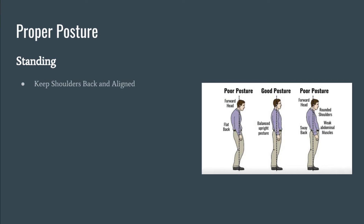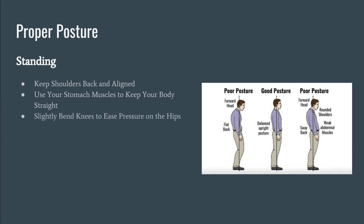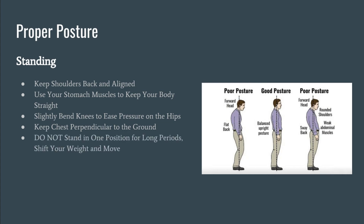When standing, keep shoulders back and aligned. Keep the body straight by using the stomach muscles. Slightly bend the knees to ease pressure on the hips. Many have given the advice of puffing the chest out, but doing so can be too much — most people slouch, so puffing out the chest can help, but we really want to keep the chest perpendicular to the ground. Like sitting, you do not want to be in one position for long periods of time. Shift the body and weight around; this is much easier when standing than sitting, as the body isn't confined to a chair. Quality shoes or ergonomic floor mats can help provide good support for both the feet and the back.